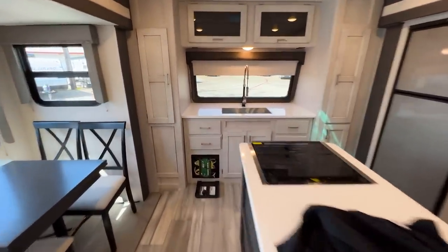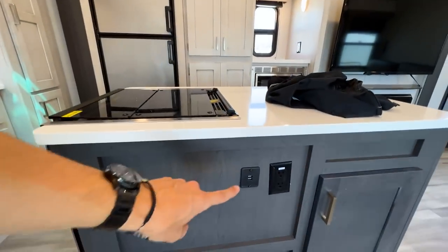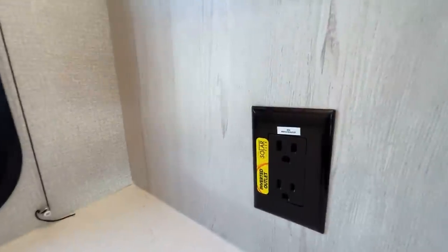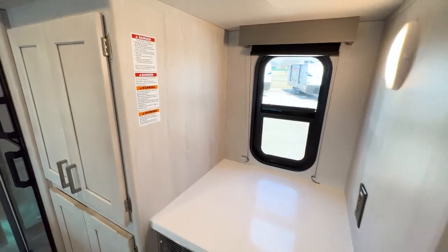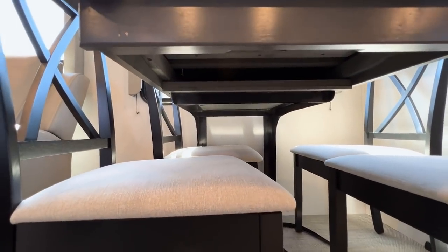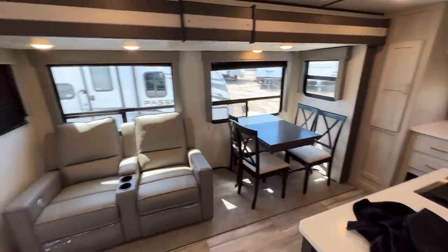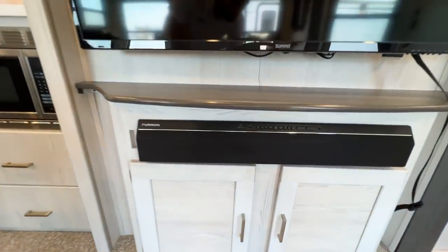There are outlets in the cabinetry on both sides of the kitchen space, and outlets and USB ports off the island as well. Outlets with yellow stickers indicate that adding an inverter and a second solar panel would give you power to those outlets from solar. The dinette table is a freestanding unit mounted to the sidewall — no floor legs — making it easy to remove if you wanted to configure the space differently. The soundbar is a Furrion unit.